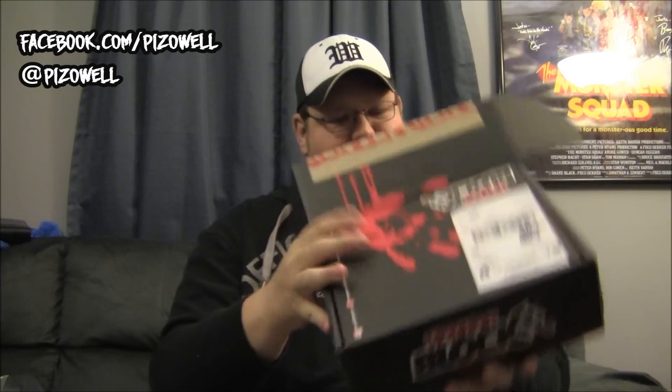The boxes look really cool — they've got little tape here that looks like blood. They open up like so. "Don't open dead inside" — nice little touch there.